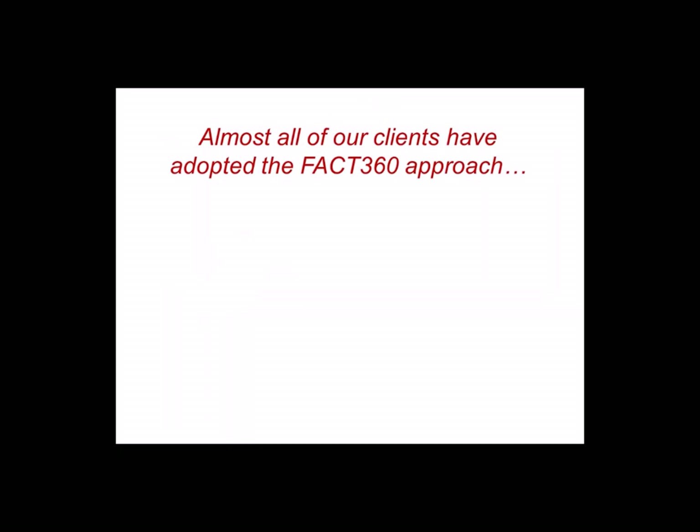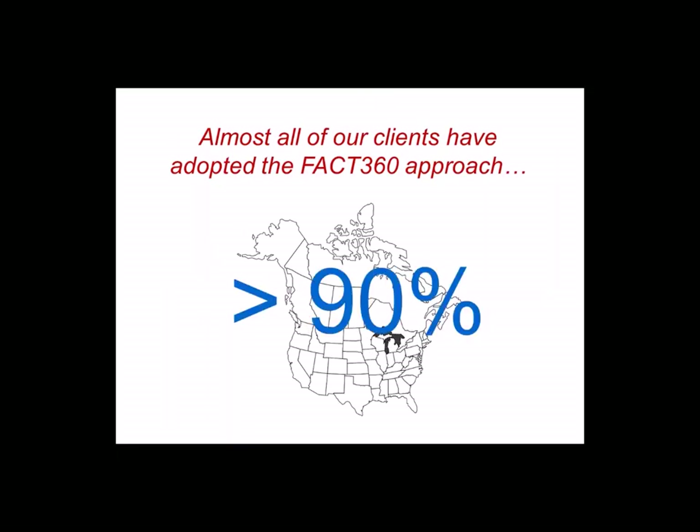All of the benefits of FACT that I just described have been retained in our transition to FACT360, which is a major reason why so many of our clients have adopted FACT360. In fact, more than 90% of our library testing clients in North America are now using FACT360. We are still willing and capable of delivering traditionally fielded FACT studies in which respondents take the test in person in small groups at a field service facility, but in virtually all situations, we recommend that clients use our new FACT360 approach.